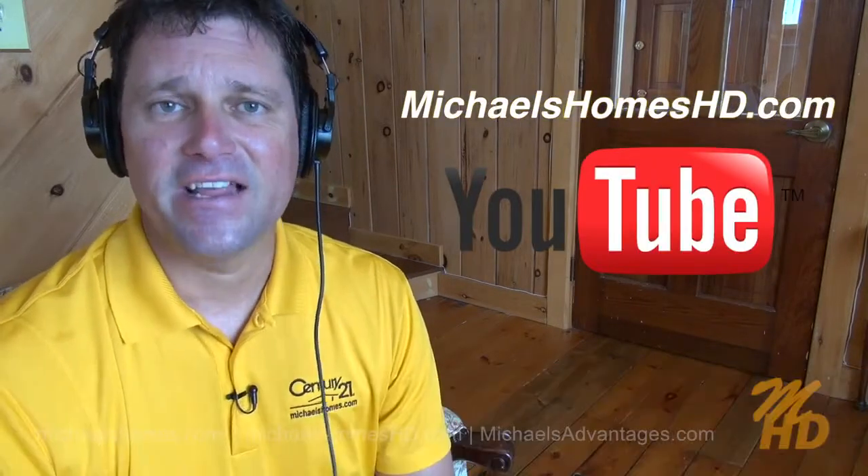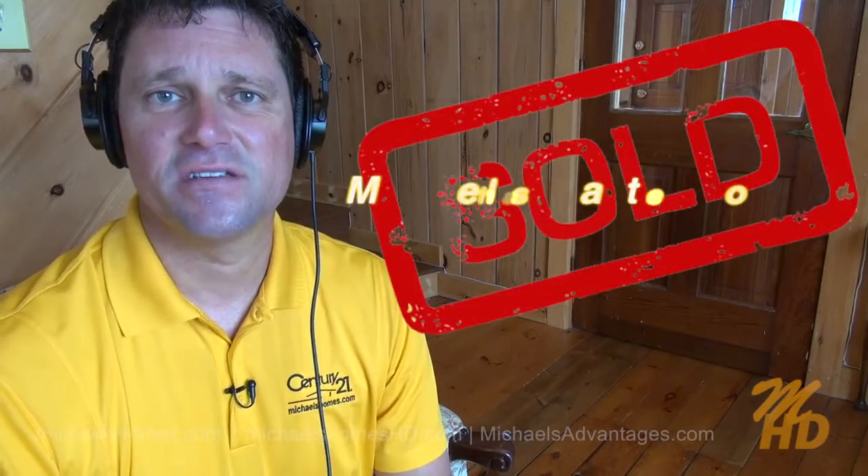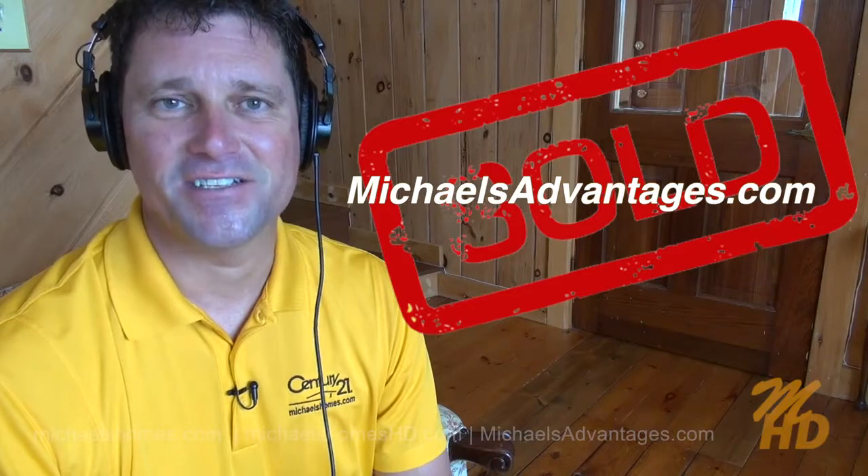And finally, if you're looking for an enthusiastic, experienced PEI real estate agent, visit michaelsadvantages.com. Thank you, have a great day, and remember to buy it right.